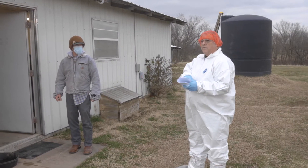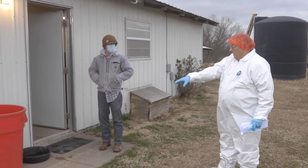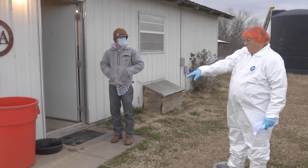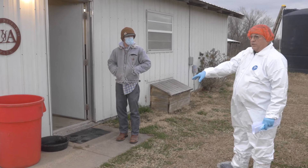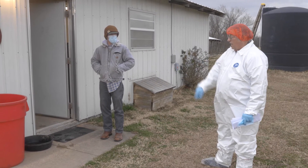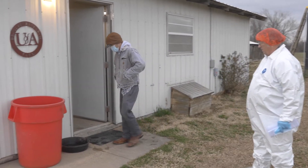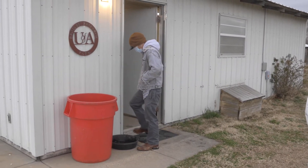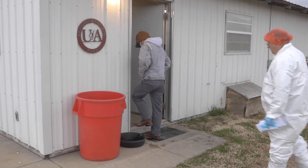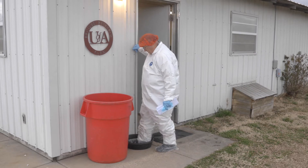I'd like to introduce Chad, our on-farm poultry manager. He has a set of clothing dedicated strictly to this farm — he doesn't wear those clothes anywhere else. They are cleaned and sanitized using a washer and dryer inside the office. He wears these strictly on the farm, in and out of the houses, but even going into the house he will put on additional boots, which we'll show you.